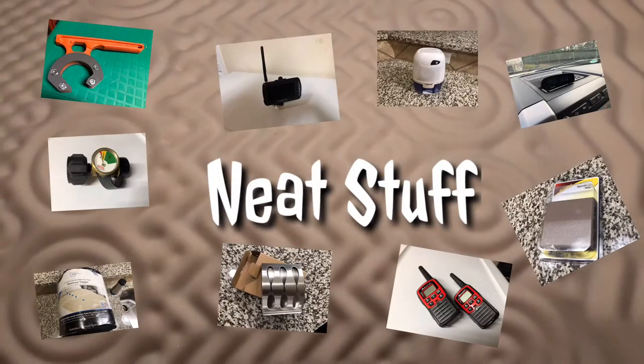NeatStuff! Howdy! Scary Gary here! It's time to do another NeatStuff, and this one's going to be specifically about how to stay clean in possibly a dirty shower.